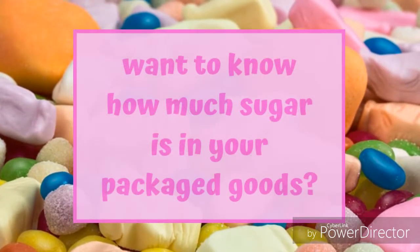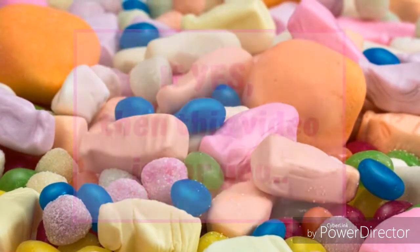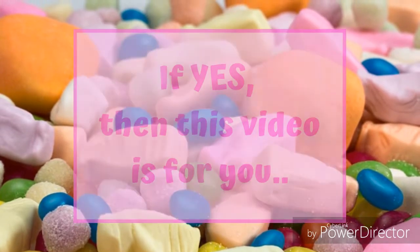Hello! Want to know how much sugar is in your packaged goods? If yes, then this video is for you.